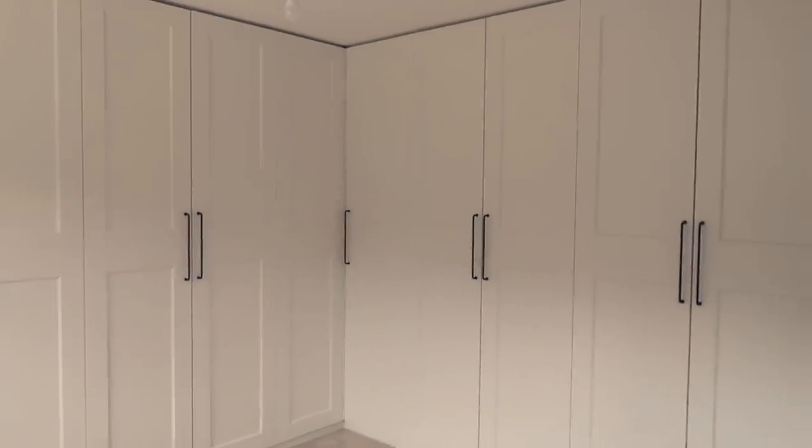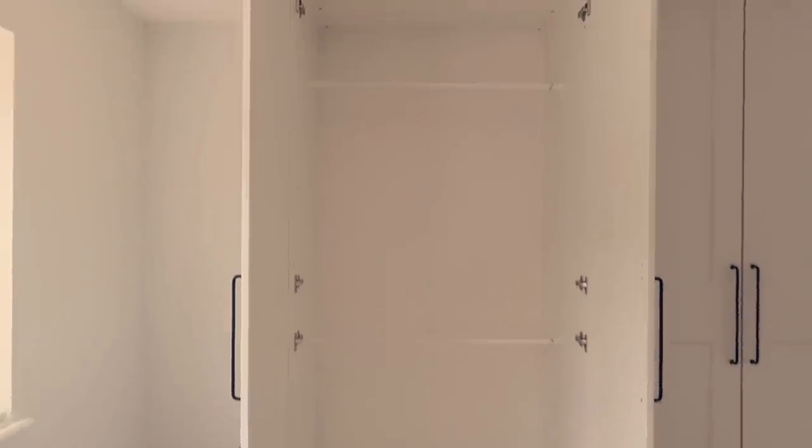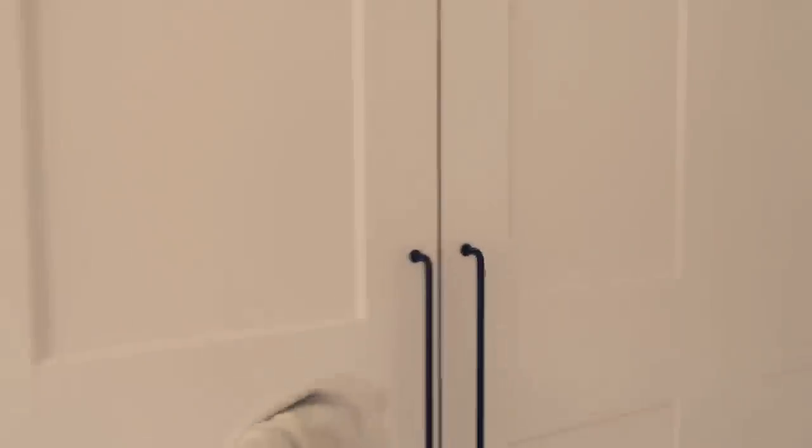I've got plenty of storage. When you do IKEA PAX you order every single thing separately — doors, handles, rails inside, drawers — everything is completely customized. You start with the size of your frame; these are all completely separate wardrobes. In this one I chose two rails. I can only reach up to here so there's a little bit of space up top — I'm thinking of maybe putting a shelf there for extra storage. The next one also has two rails.